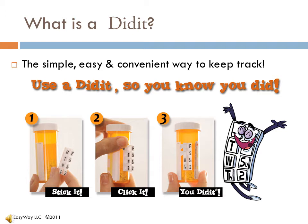Here it is, as simple as 1, 2, 3. Stick it on, click it over, and know you did it.